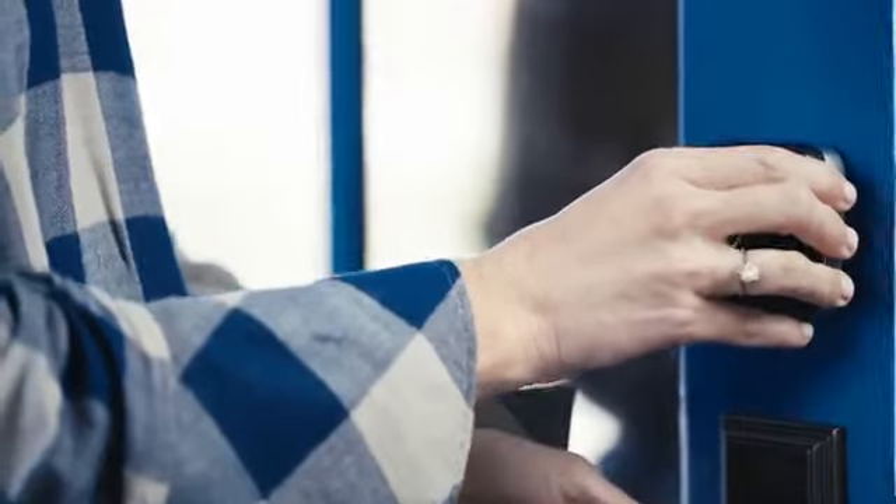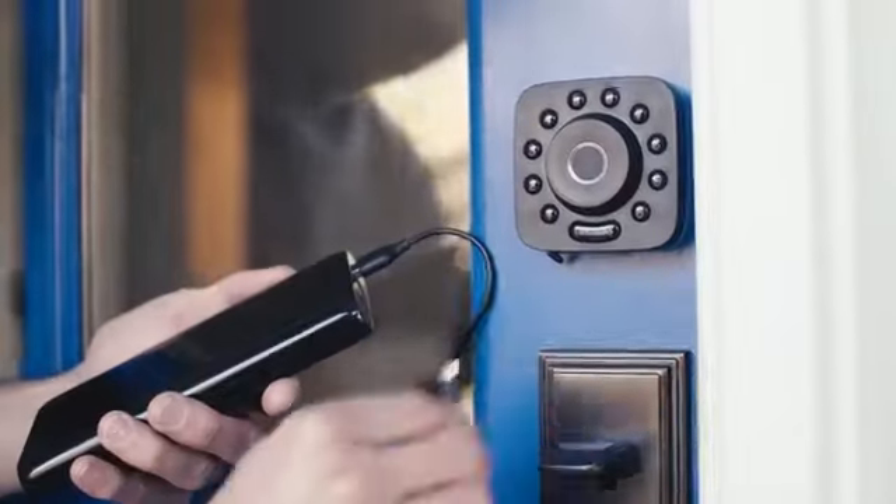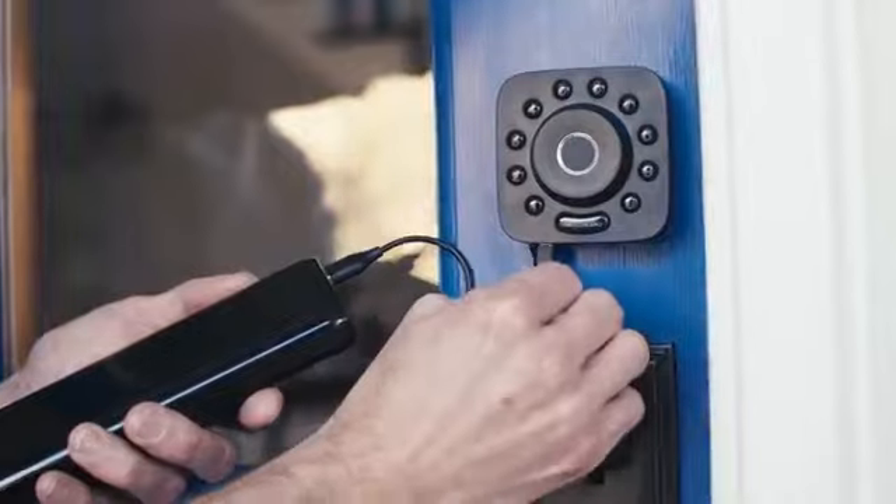And this peace of mind takes just minutes to install. With U-Bolt Pro you will never get locked out or need a locksmith — just use a backup key or an external battery if you missed the alerts.